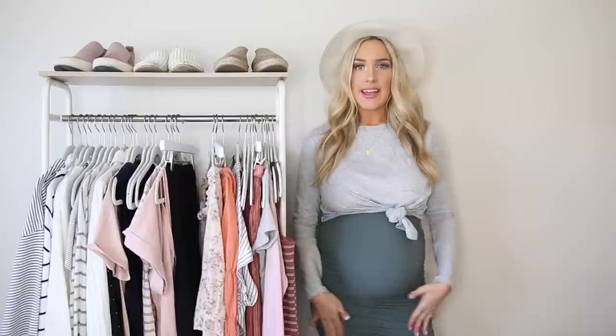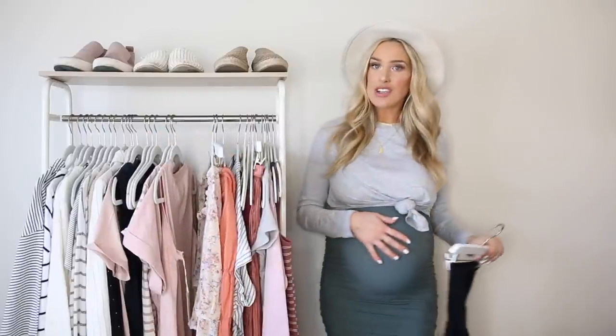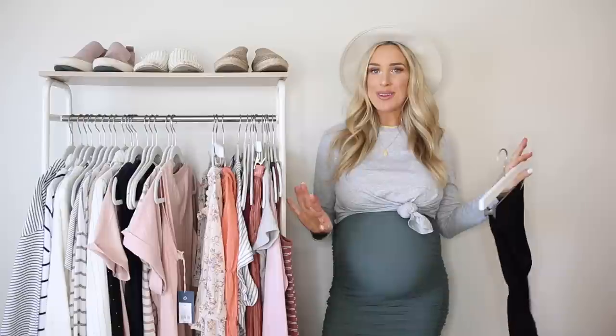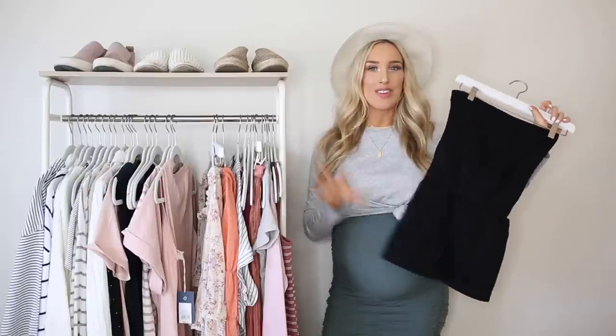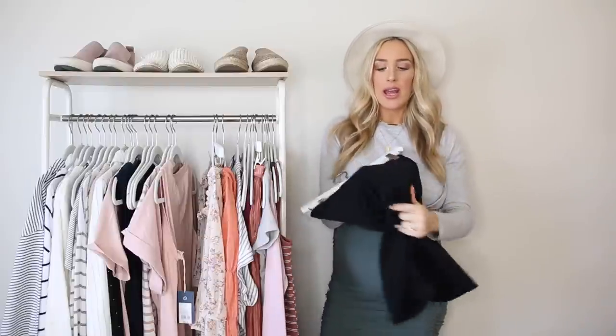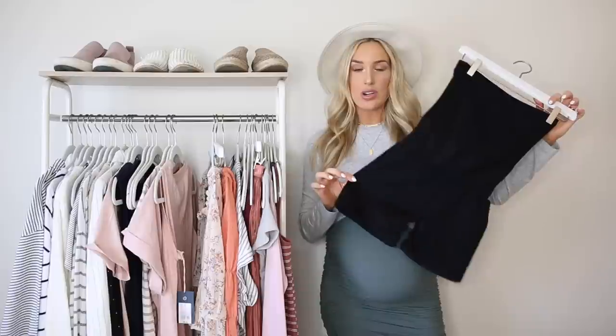Going back to the fitted look: fitted leggings and basic tees give you a great comfy everyday go-to, but one way to take it up a notch is to try a maternity bike short. This company Blanky — spelled with a Q — makes maternity leggings I've talked about before, with a really light stretchy knit panel that goes over your stomach. They recently came out with this short style that gives you the look of biker shorts but they're maternity.